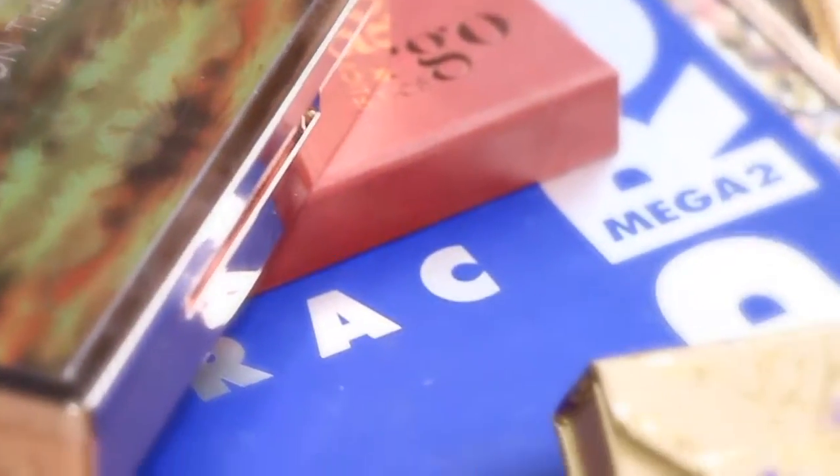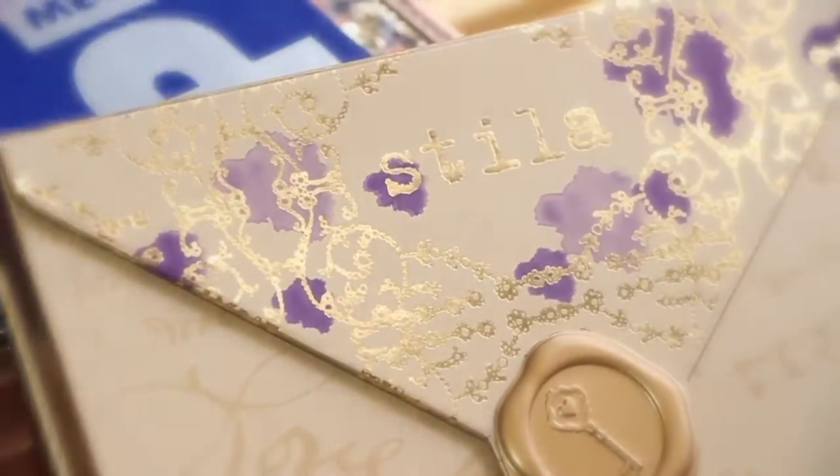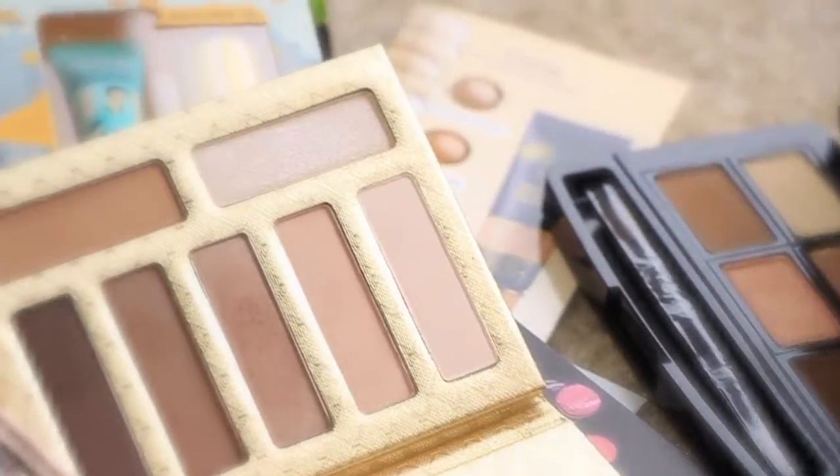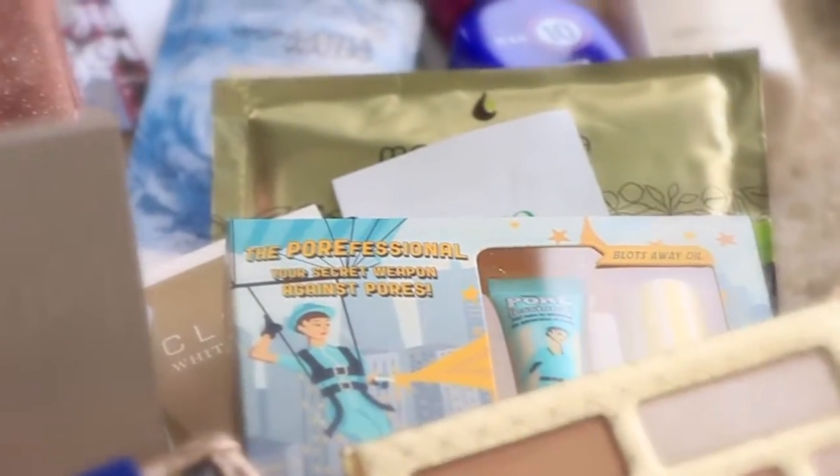Oh my gosh, so crazy. This is my true sickness. Makeup is an addiction and you can help yourself. Hey guys, I'm here and I have a collective haul of things that I've gotten over the past few months. I recorded videos in the past but just never put them up, and this is from Ulta. I did get another Ulta delivery the other day. I just can't help myself.